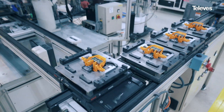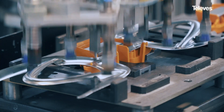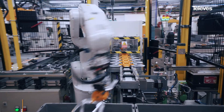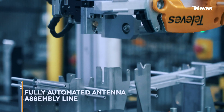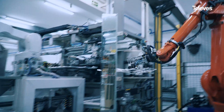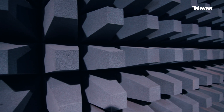Our fully robotized antenna line is designed to ensure that every single unit meets specifications before it ever leaves our factory. Electrical and optical inspections at different points in the manufacturing process ensure every antenna meets specs, including a final test with real signal of every built-in pre-amplifier. Our motto is passion for quality.